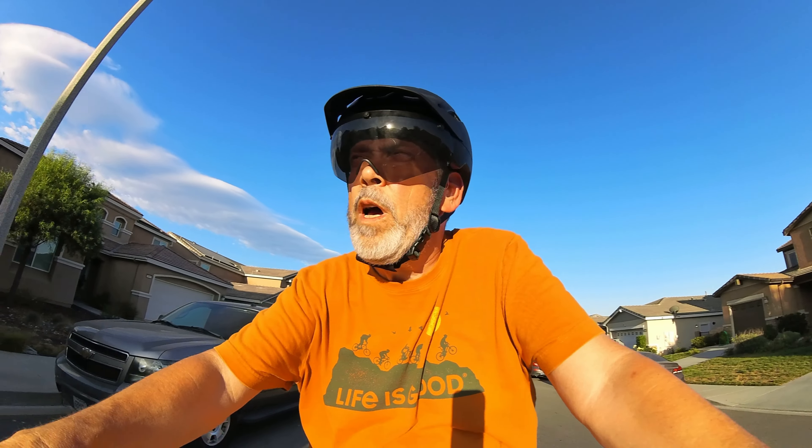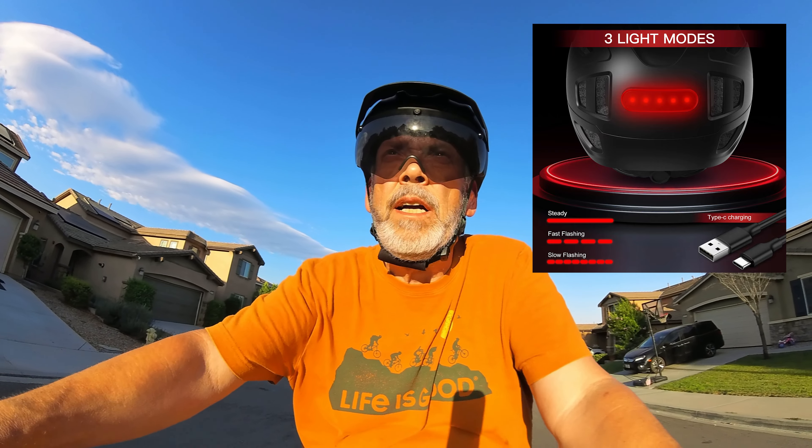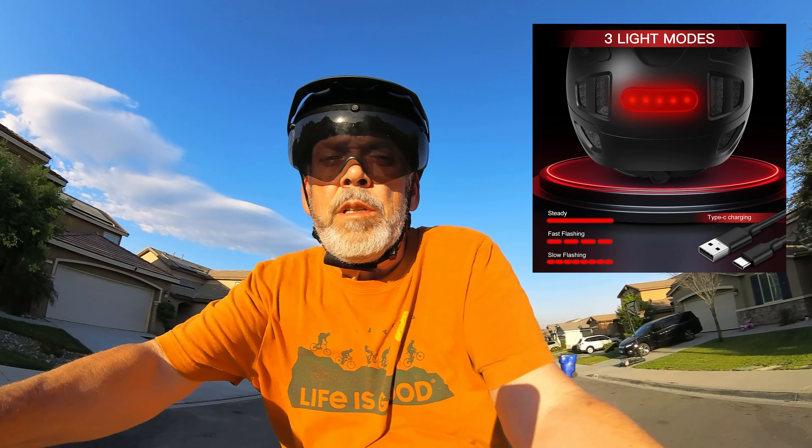Another reason to wear an e-bike helmet is for visibility. This helmet has a built-in LED on the back with three modes. Now let's talk about what e-bike helmets are made of.